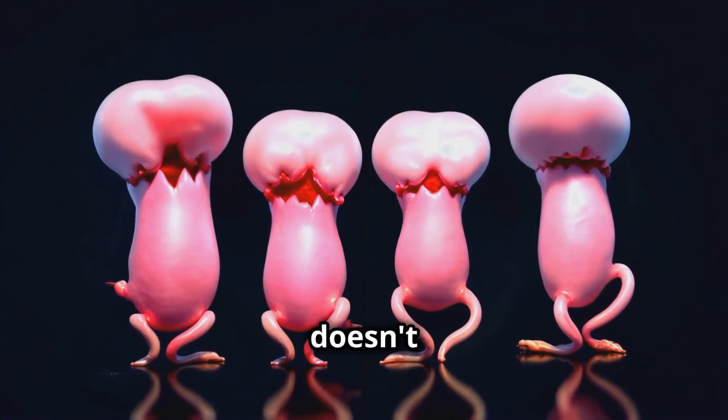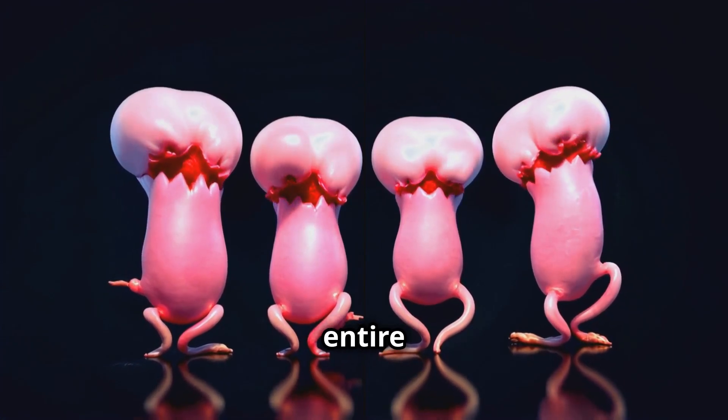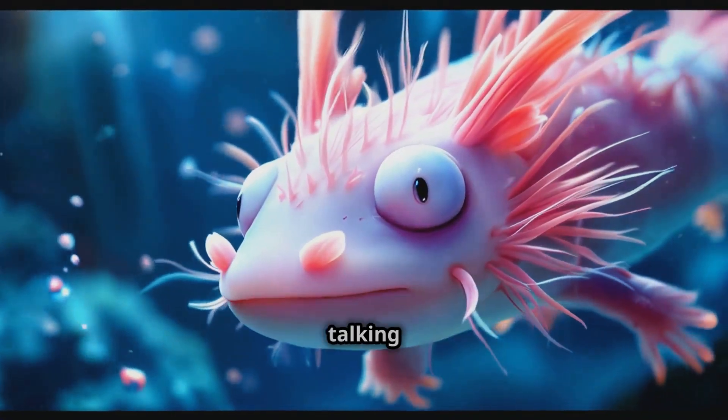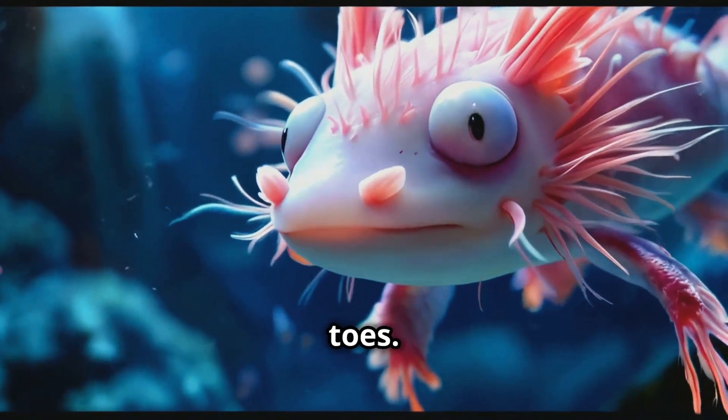If an axolotl loses a limb, it doesn't just heal over like it would for us. Nope, these guys can regrow the entire limb, good as new. And we're not just talking about a little stub — we're talking full functionality, right down to the tiny toes.